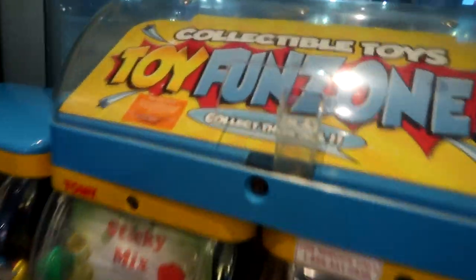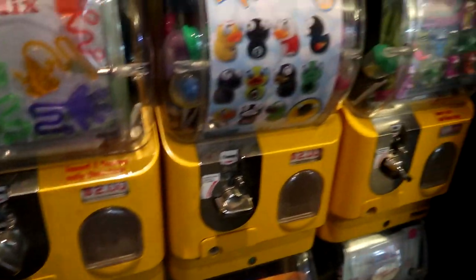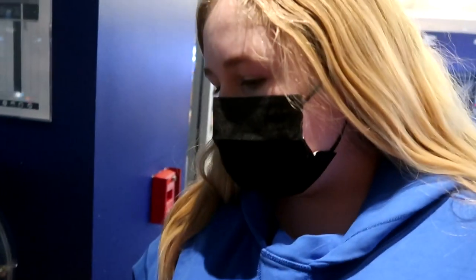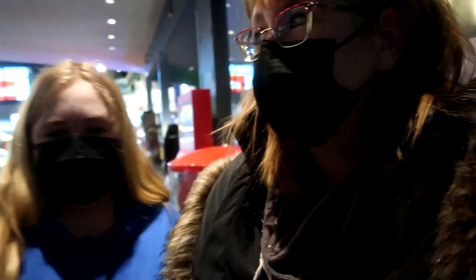We found the fun toy zone at the theater - OXO squishies, Stitch, Minions. We came to the movies and saw... a movie about a dog. Did you cry? No, but mom did! If you don't know what it's about - it's about an ex-police dog whose trainer dies. The dog is super damaged and has anxiety because it lost its owner and went through so much. The dog is completely connected to its owner and so emotional.